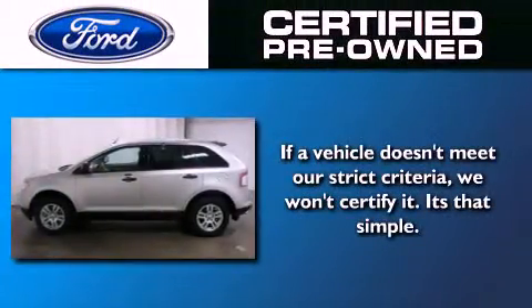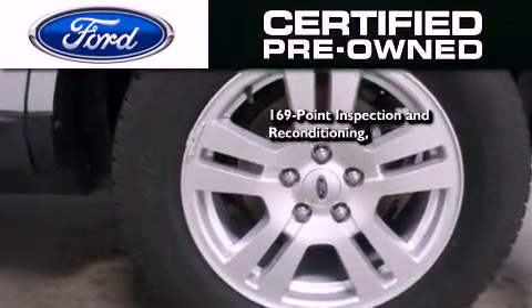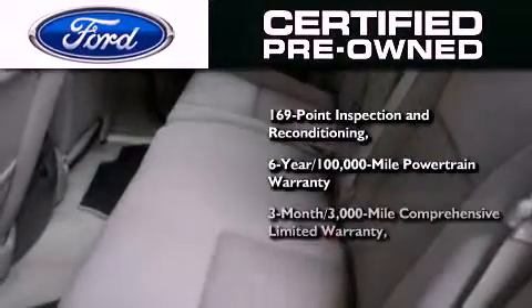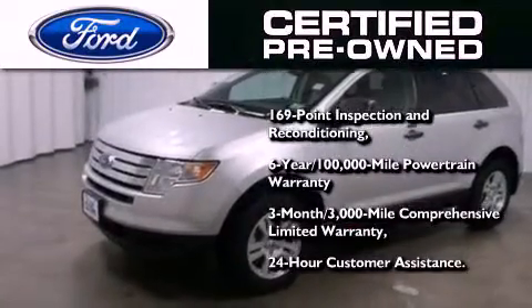The Ford's pre-owned certification includes a 169-point inspection and reconditioning process, a six-year, 100,000-mile powertrain limited warranty, and a three-month, 3,000-mile comprehensive limited warranty, plus Ford Motor Company's 24-hour roadside assistance program.